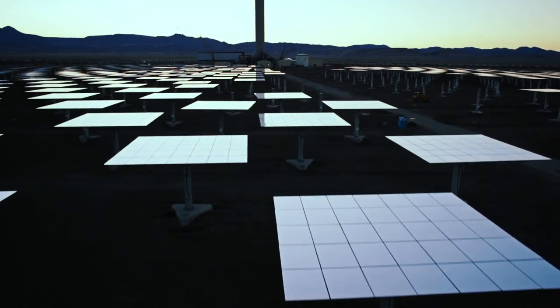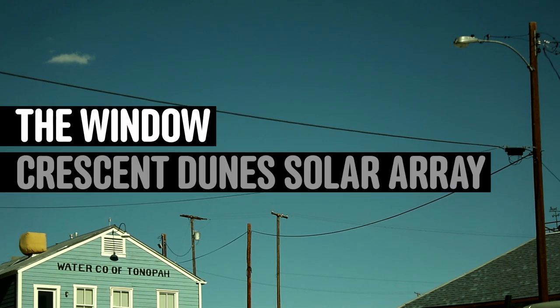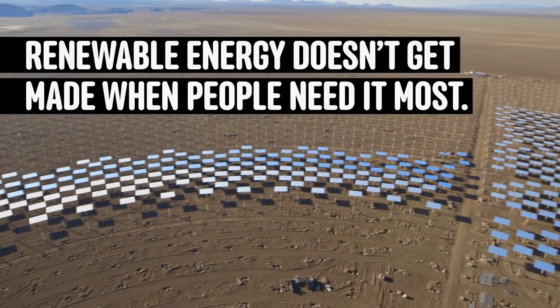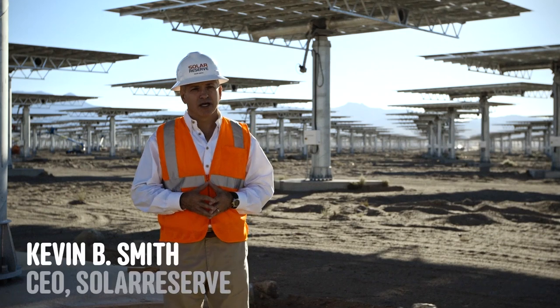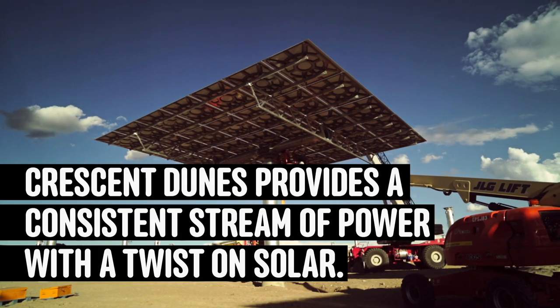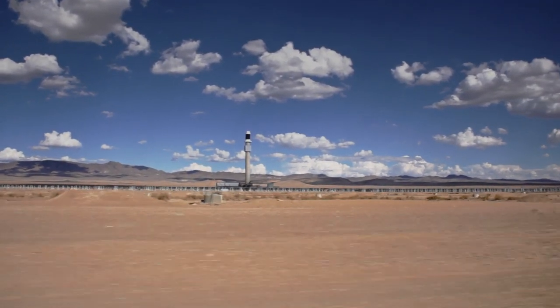We're here at the Crescent Dune Solar Energy Project just inside Tonopah, Nevada. This is really the first commercial-scale facility utilizing this technology — a solar power plant with the capability of storing energy in the form of molten salt.